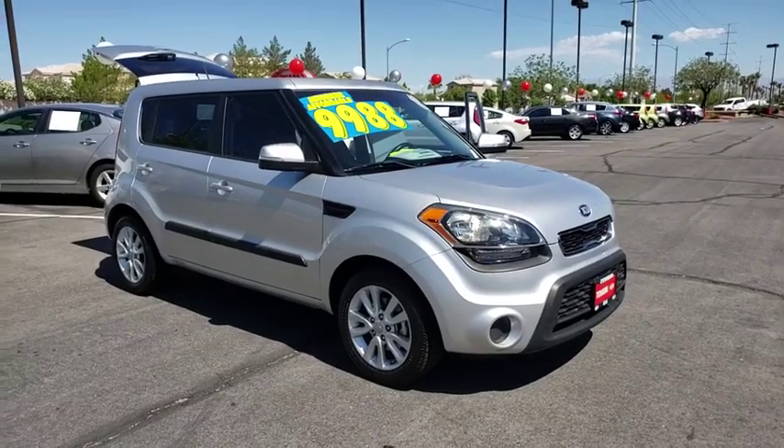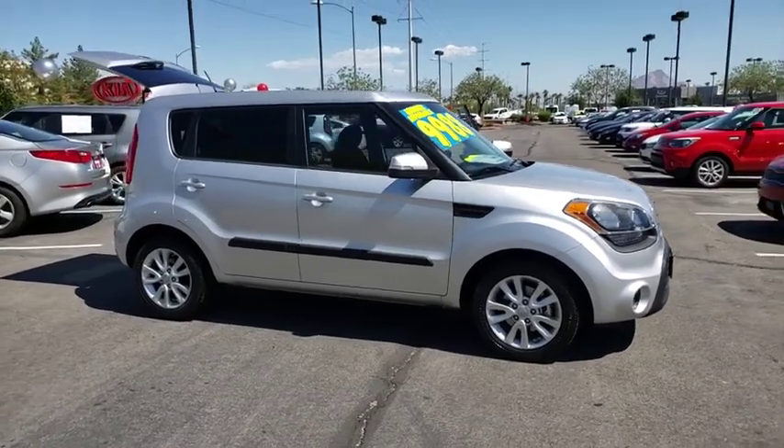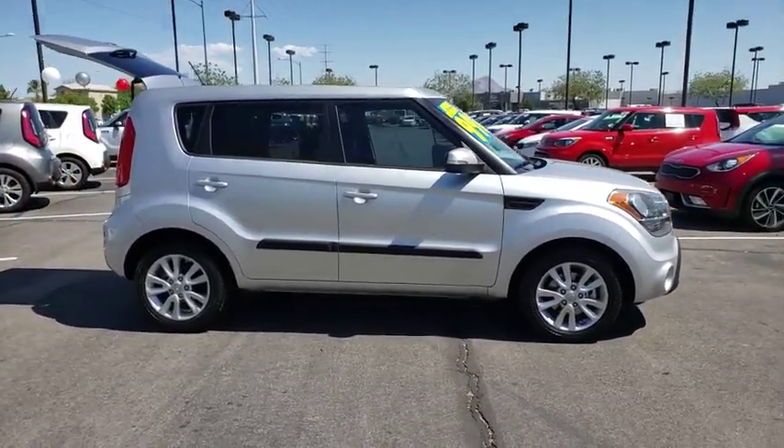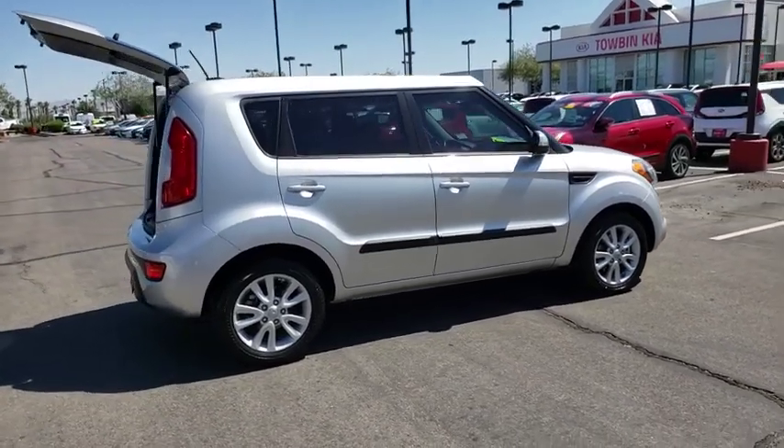The 2013 Kia Soul. The Soul is quick and ready with its innovative, catchy style, a sharp, roomy, and well-fitted cabin, and a comprehensive list of safety and fun features.